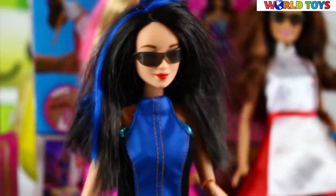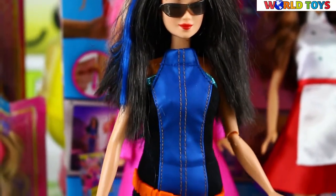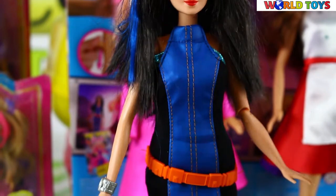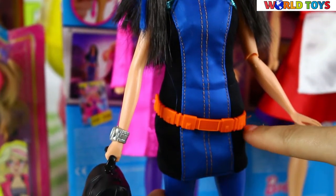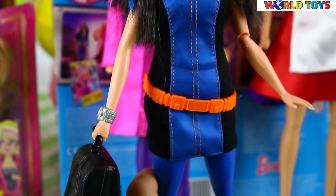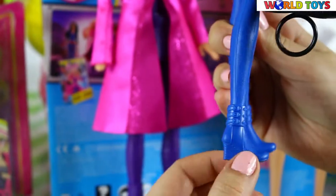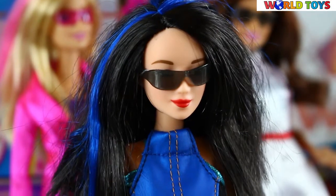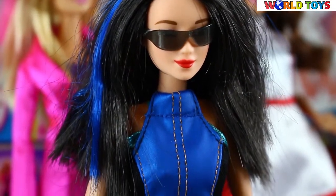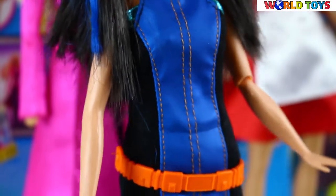Her outfit is mostly blue. As you can see, we have this comfortable dress, and she's wearing an orange belt with a lot of accessories for secret agents, blue tights, and blue comfortable shoes. She also accessorizes with glasses — secret agent glasses that Lazlo made for the girls.